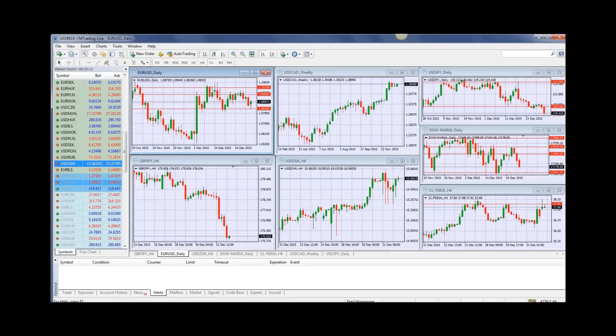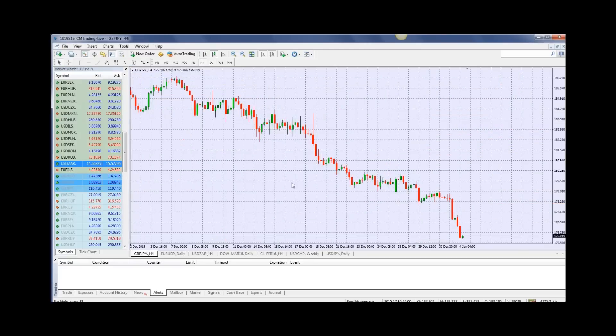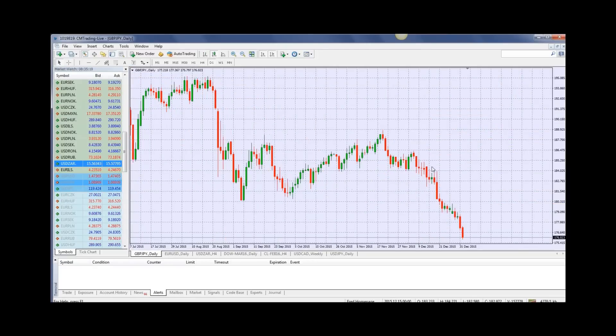Looking at the GBP/Japanese Yen, also faltering — quite hard. We're looking at a four-hour chart. That's a big retracement. Once we broke the 180 level, the floor was lifted and we went down all the way to 176. That's a 400 pip move, and for this time of the year, that's really quite impressive.